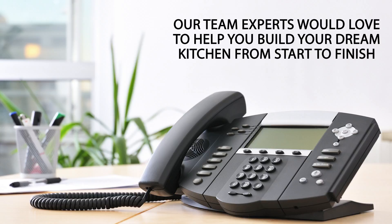If you're looking for a contractor for your kitchen remodel, give us a call. Our experts would love to help you build your dream kitchen.